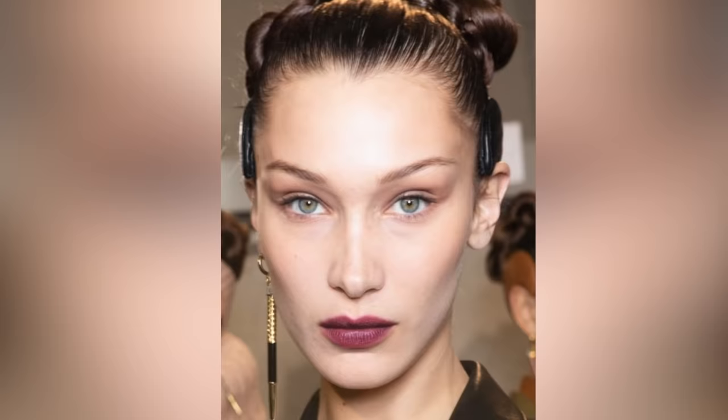A good example of the ponytail facelift is Bella Hadid. Here is Bella before her facelift with beautiful large and wide eyes and full cheeks. In the after we see a more model-esque and sculpted look — she looks older and more mature.